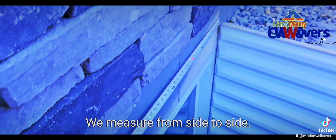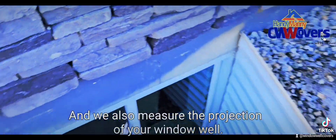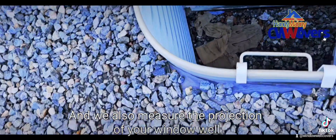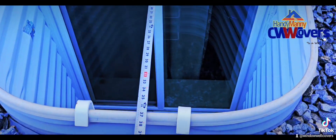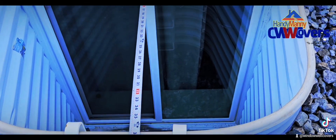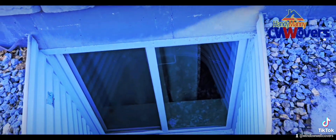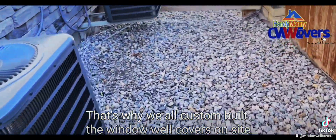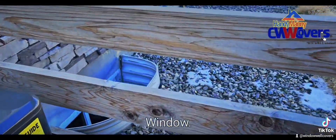We measure from side to side and we also measure the projection of your window well. Each window is different, that's why we custom-build the window well covers on-site to ensure a perfect fit for any size or shape window well.